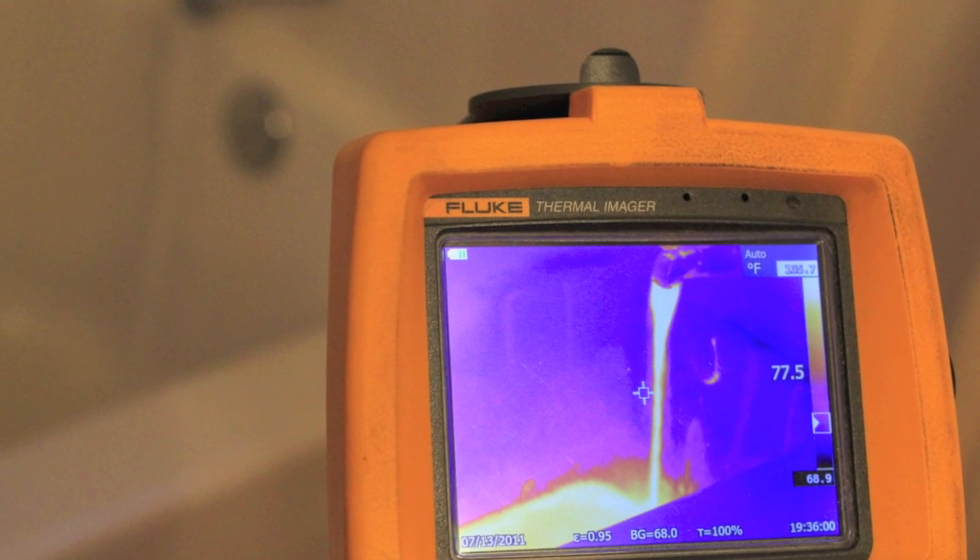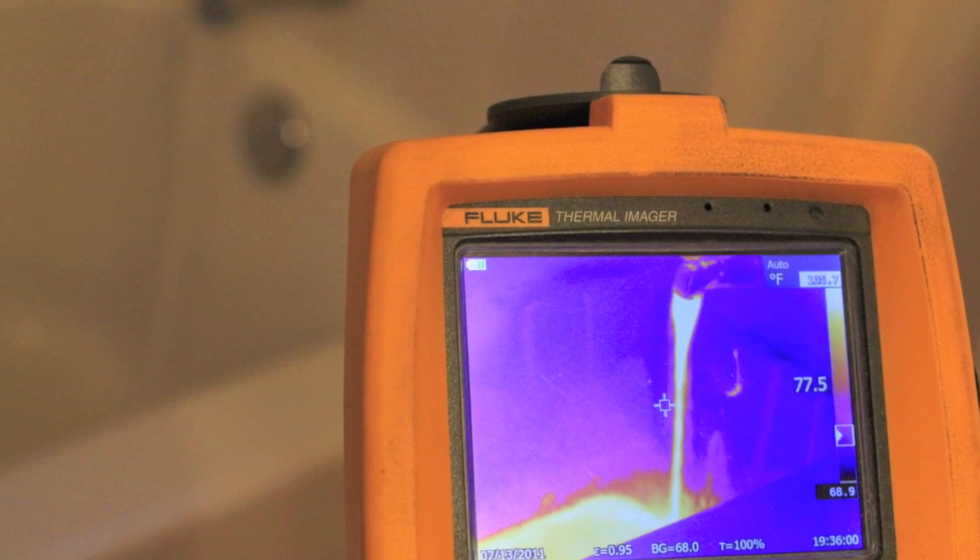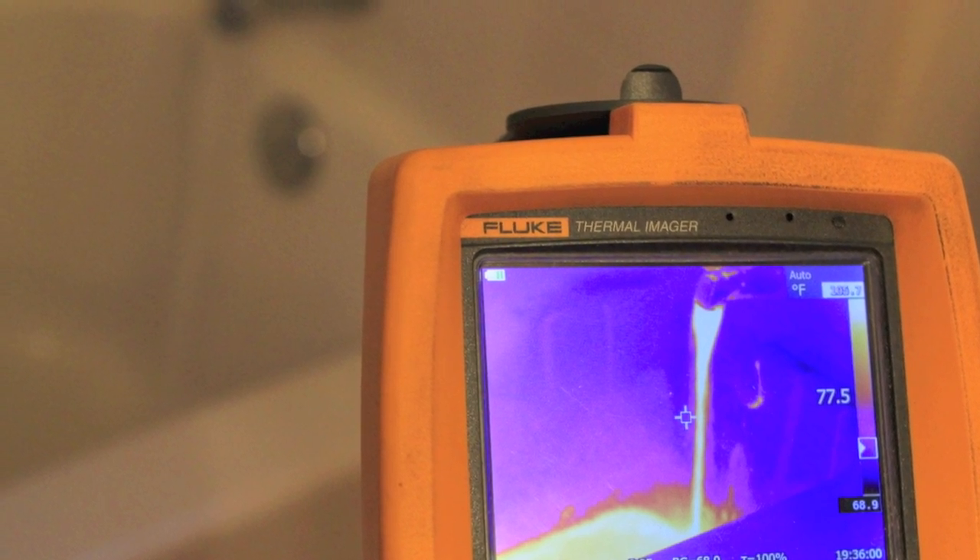If a leak is detected then we always recommend mold testing. Mold can begin to grow within 24 hours of a flood or moisture event, and if it's not taken care of properly it can easily begin to spread and grow throughout the house and become a bigger problem.